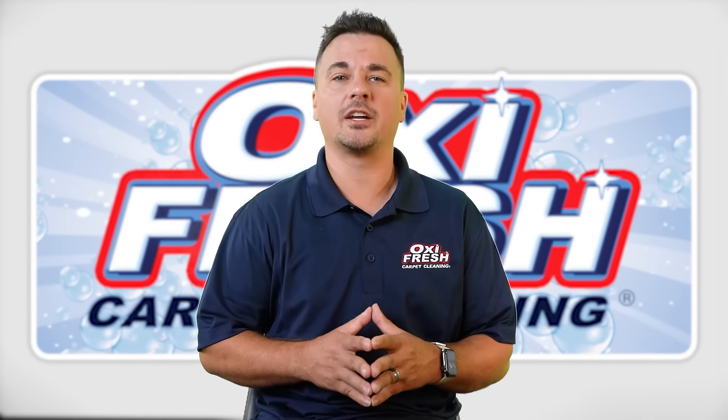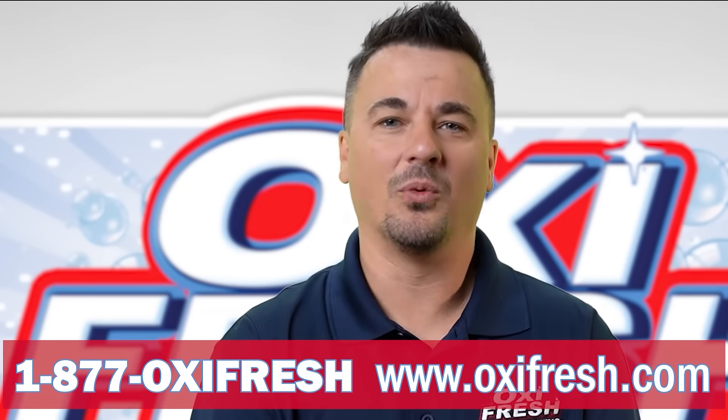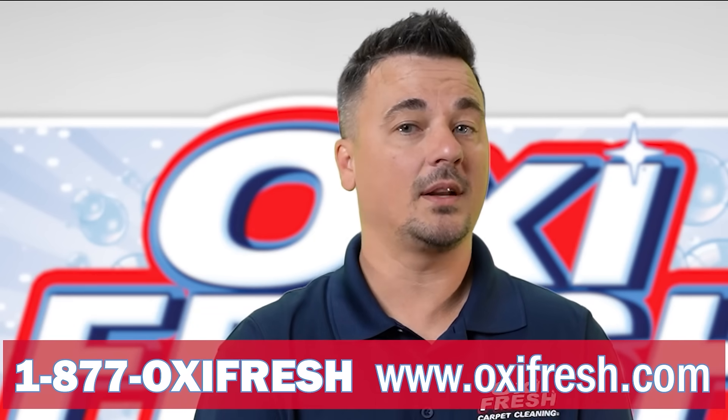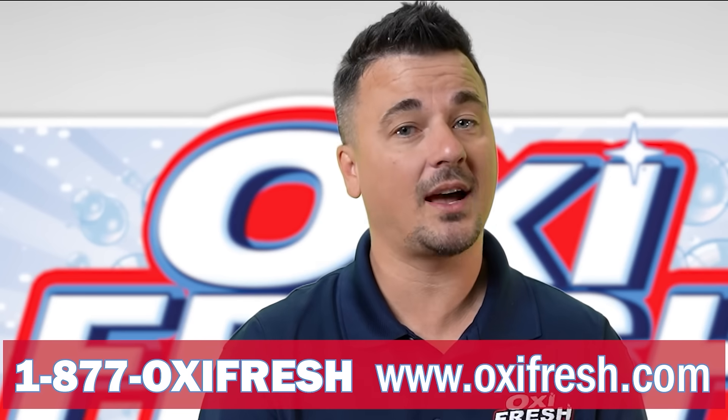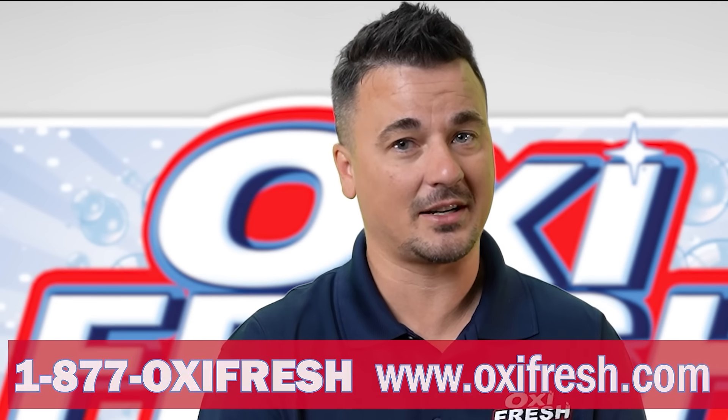This gets carpets looking amazing and feeling fresh. Book your appointment today at 1-877-OXY-FRESH, or schedule online at www.oxyfresh.com.